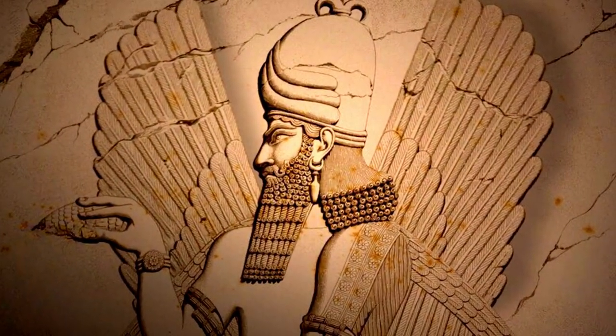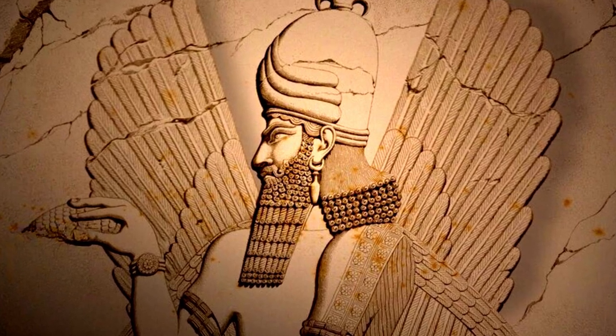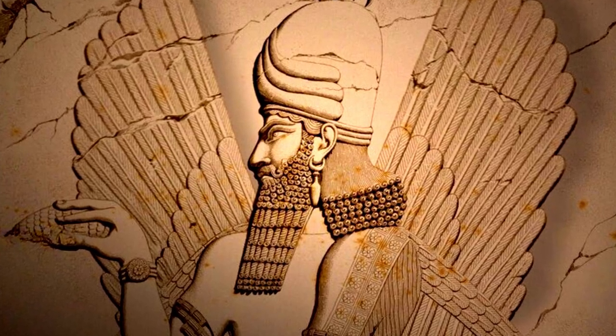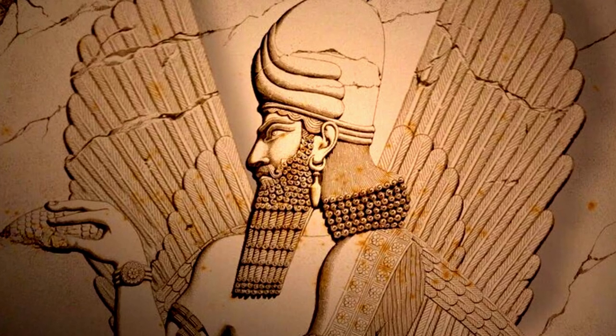But why did Neanderthals eventually go extinct? When the ancient astronaut hypothesis is considered, we are confronted with the possibility that modern humans triumphed because they were more intelligent and skilled in the arts of war, as the offspring of the Anunnaki alien gods that had bred and trained Homo sapiens for fighting.